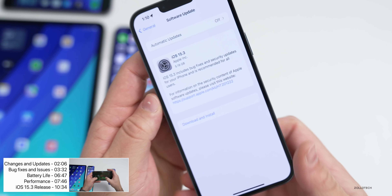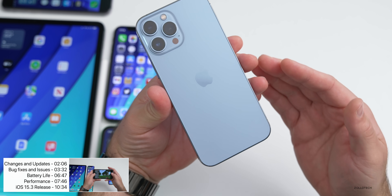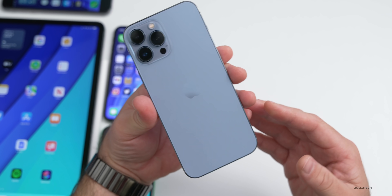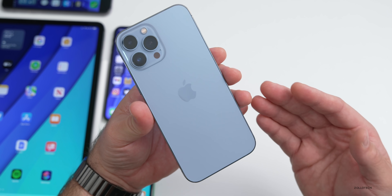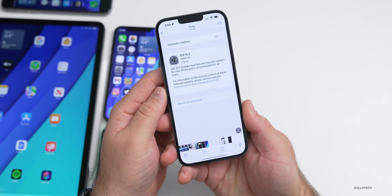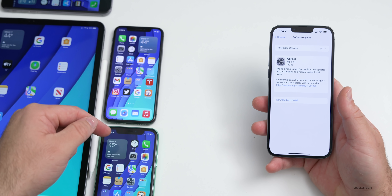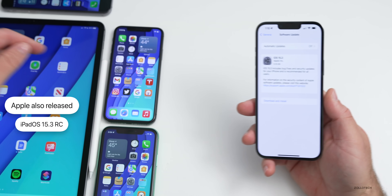It was a very large install at 5.19 gigabytes on my iPhone 13 Pro Max. Anytime you're going from a beta to a public version or the other way around it's going to be a huge install. If you're wondering whether to uninstall the public beta profile, I would hold off to make sure there are no additional releases. It was large not only on the iPhone 13 Pro Max but also on the iPhone 10, iPhone 11, and iPhone 6s Plus.